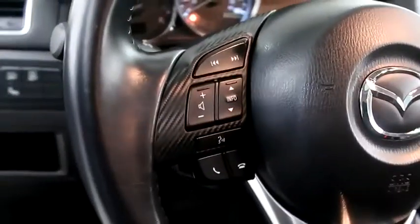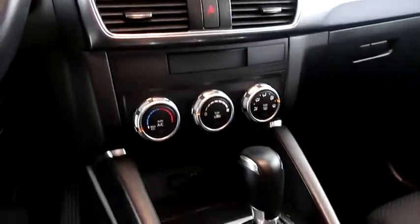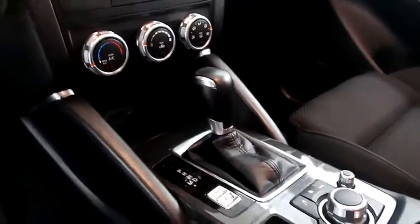Inside, cruise, audio, and Bluetooth controls. Full touch screen that includes your stereo. Climate control and your automatic transmission is here.